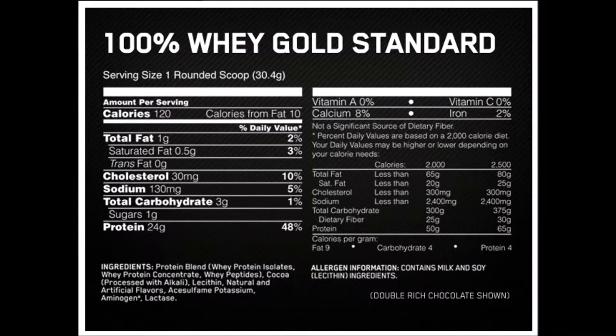Hello everyone, this is a video showing what's inside your protein shake. Today I will choose whey protein from SkiTech Nutrition and I will tell you the nutrition facts and some information about protein in general.